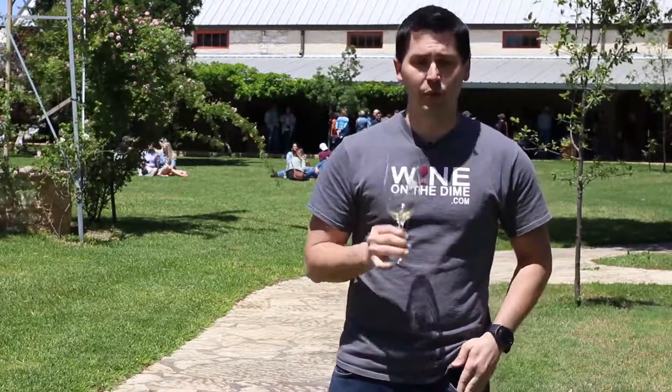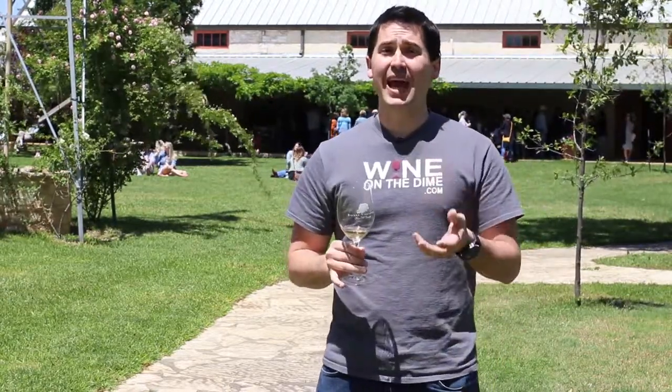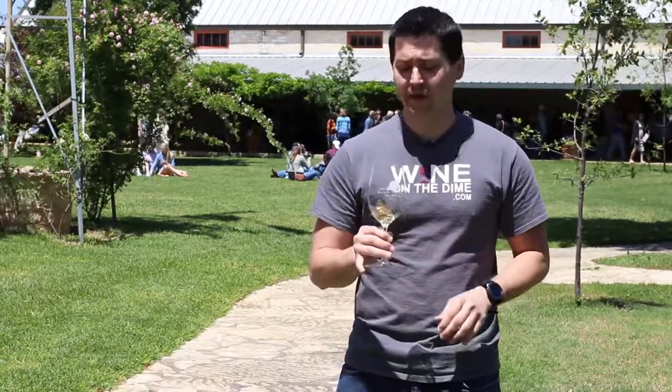From a nose standpoint, I'm getting what smells like a little bit of lemon, but also a little bit of apricot in there as well. And I'm actually getting some of the acid on the nose — I can kind of feel it. So I'm hoping that this will live up to the high-acid Gewurztraminer.